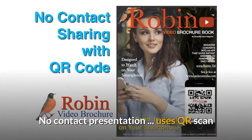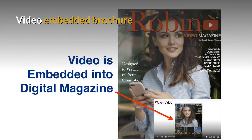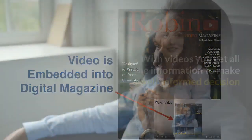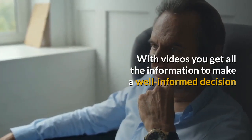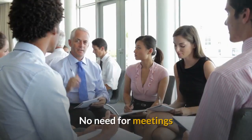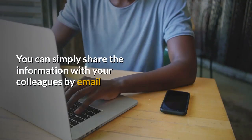The system uses a no-contact presentation — it uses a QR scan, so nobody ever has to touch anything. It has a video-embedded brochure. With videos, you get all the information to make a well-informed decision. There's no need for meetings; you can simply share the information with your colleagues by email.